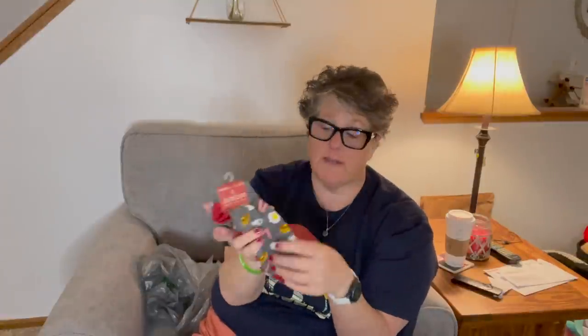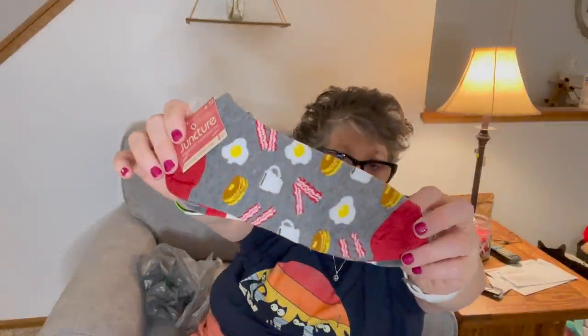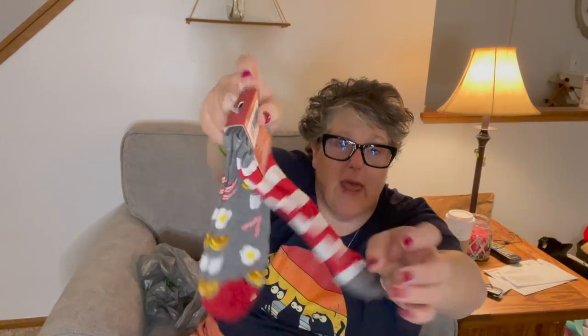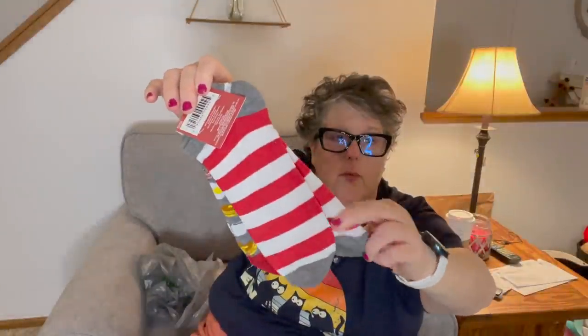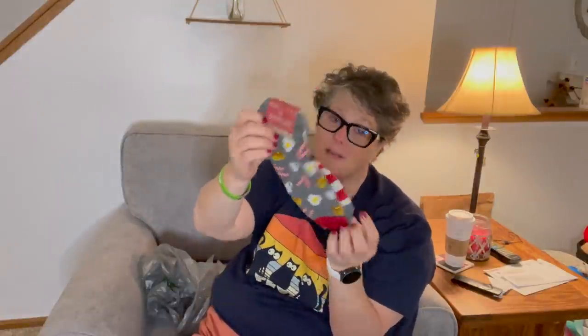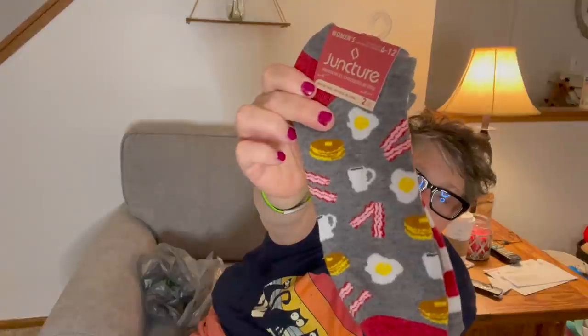I am loving that they're doing size 6 to 12 in the socks now instead of the smaller ones. I needed these bacon and eggs and coffee ones. And then these are so going to be worn at Christmas time because I love red and white stripes. I feel like I had to get rid of my red and white striped Christmas socks — I'd had them for years. I wear a nine and these fit me really well. I know I said I don't need more socks, but I do need more socks. Let's be honest.